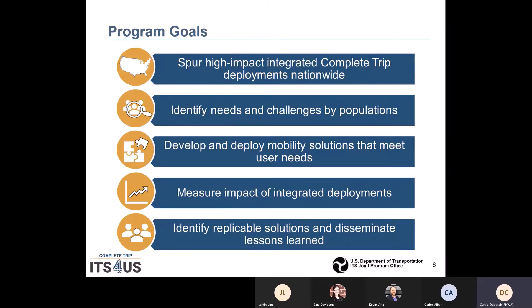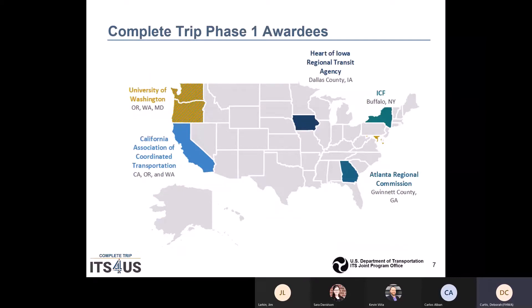The systems engineering process that we are going to talk about is critical to all of these goals. The US Department of Transportation has awarded five teams with Phase I funding to support the development of their deployment concepts. These five deployment sites include the University of Washington, California Association of Coordinated Transportation, Heart of Iowa Regional Agency, ICF International in Buffalo, New York, and the Atlanta Regional Commission.